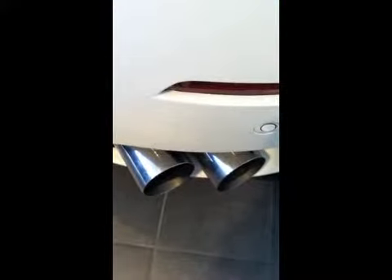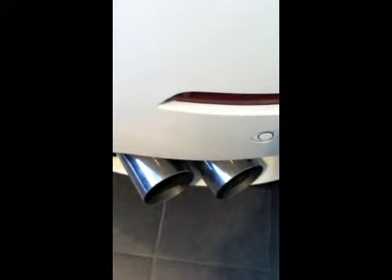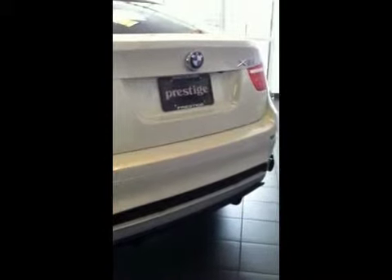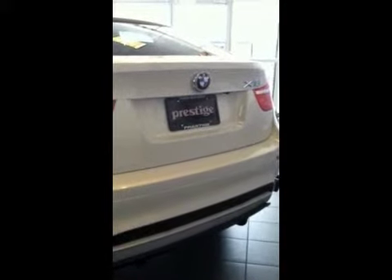As you look at the rear of the car, you'll notice that it is equipped with a Dynan Performance exhaust, finished in silver. As you step back, you'll also notice that the rear of the car is equipped with the BMW Performance Aero Kit as part of the package. It also has a rear backup camera, and we added a Dynan sticker to let people know that this is no ordinary X6 50i.